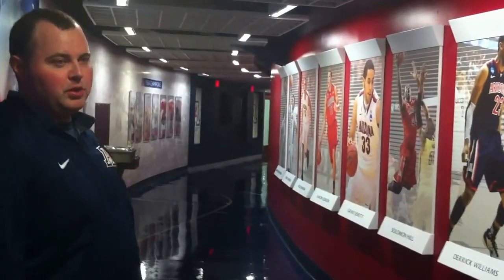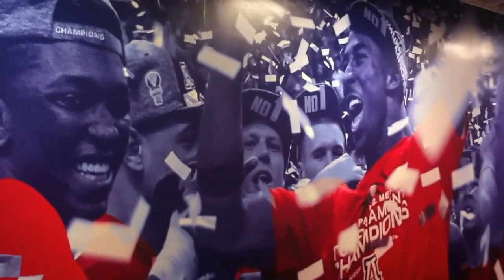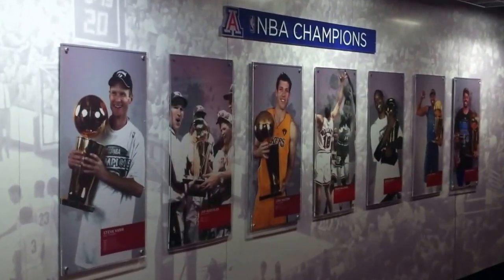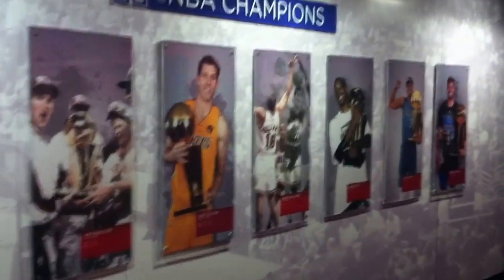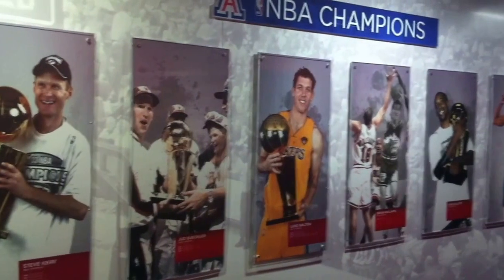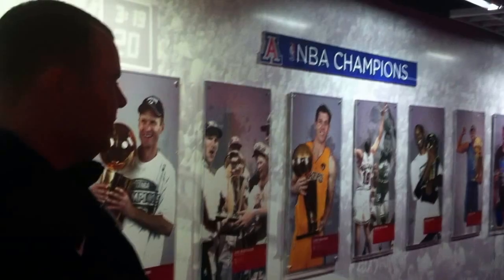We've also planned for this wall, which is currently a picture of the Pac-12 tournament from last year — if we need to take over that one, we can do that as well. And then on your left is the NBA championship wall. These are all the players from Arizona that, as a player, have won an NBA championship.